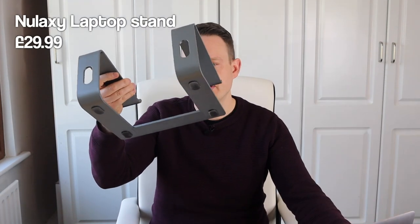First up, let's talk about some of the gear I've been using in my home office setup. I've been using my own personal laptop for work - this 2018 MacBook Pro - which I've been using for all my editing and everything on my YouTube channel, and now I'm using it for work as well.